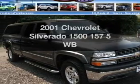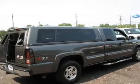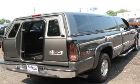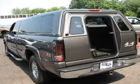Presenting the 2001 Chevrolet Silverado 1500. Travel the roads in style and comfort in this great vehicle, with a powerful 8-cylinder engine connected to a smooth shifting automatic transmission. Anti-lock brakes help you bring your vehicle to a safe stop.